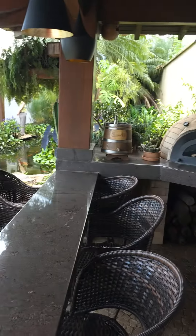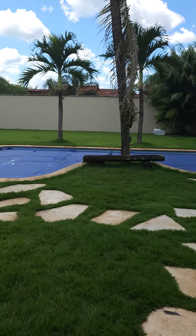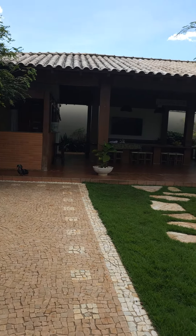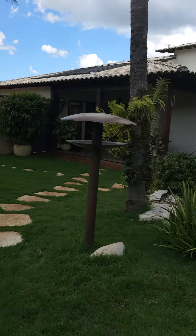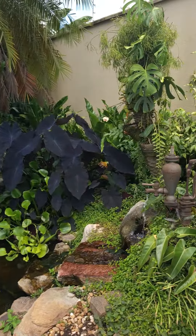Então, Bunda de Fora, é isso aí, viu? Uma boa tarde a todos. Olha o tamanho disso aqui. O boteco é o pequeno, é o Bunda de Fora. Terminar aqui com uma das coisas que eu adoro.